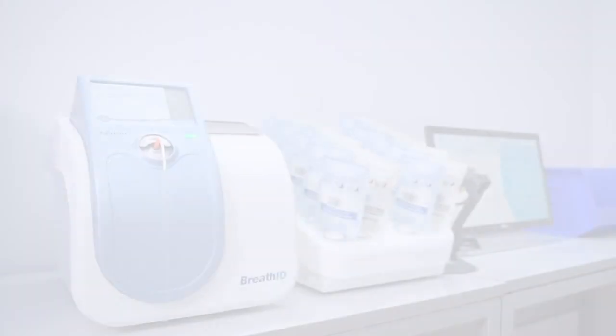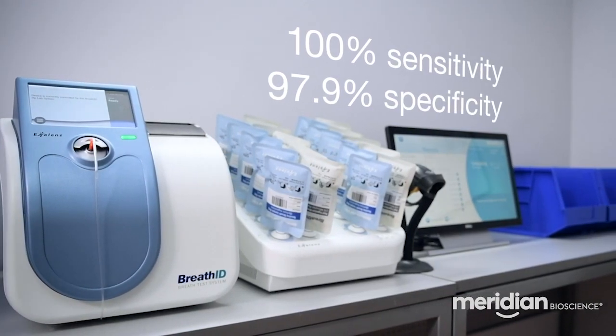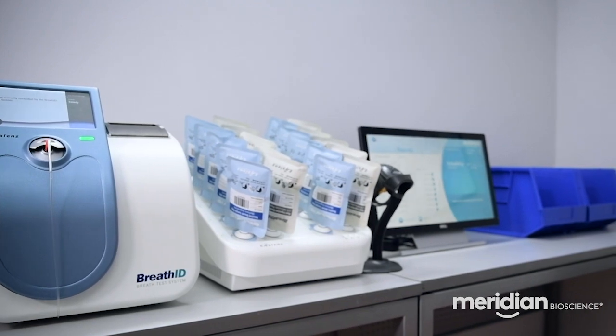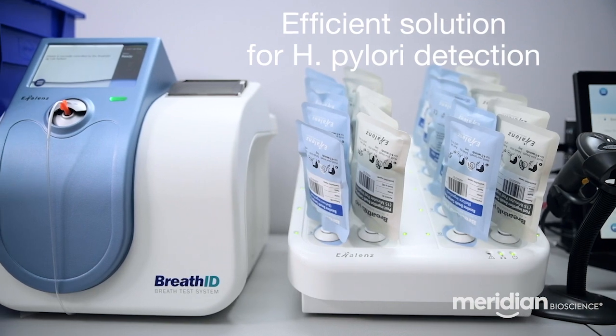BreathID HP Lab System. This advanced system combines clinical accuracy with intuitive workflow automation to provide hospitals and laboratories an efficient, economic, and comprehensive solution for H. pylori detection.